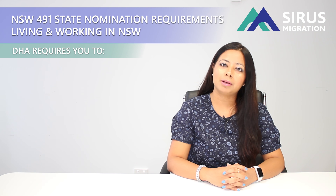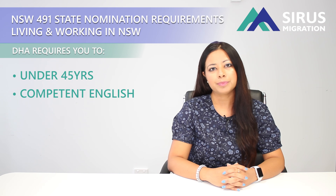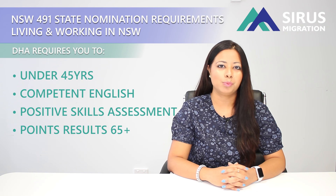To meet the requirements set by New South Wales for subclass 491, first you need to meet the requirements set by the Department of Home Affairs. These requirements are that you are under 45 years of age, you have competent English, you have a positive skills assessment in your nominated occupation, and you have a minimum point score of 65 points, which includes the state points.